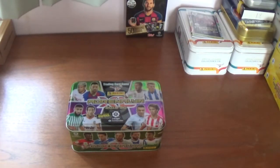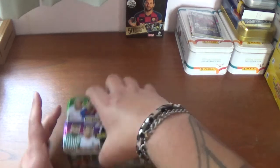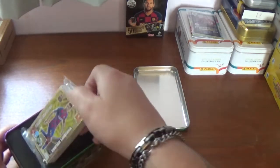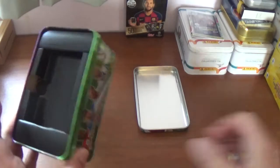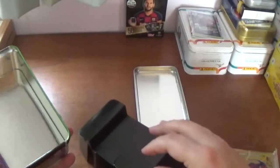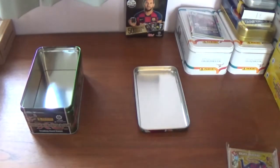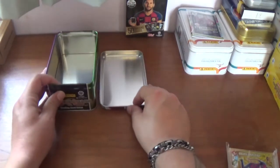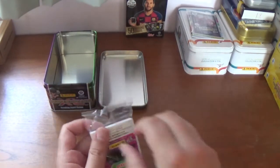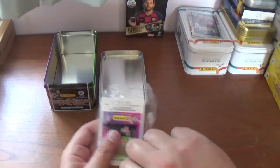Without further ado let's get this seal off — it comes open very easily. I'm going to take a look at what we get inside the Spanish Megatin. There we are, that's what it's like inside. I usually store a lot of my cards in the tin until I get round to putting them in the binder. Let's get this packet of cards open — nice foil pack.